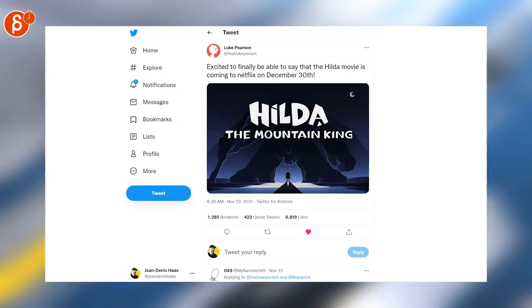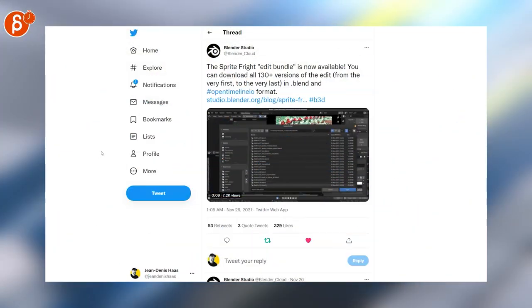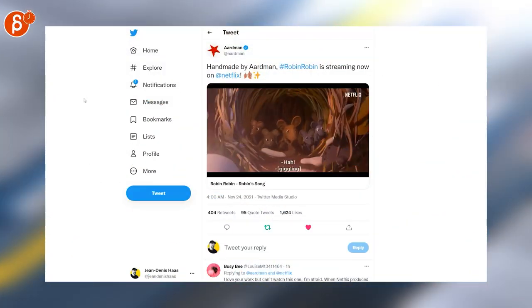Switching over to news: there's a Hilda movie coming out on December 30th — that is awesome. The new prologue for the next Jurassic World is out, it is over five minutes long, you can watch it here. The Sprite Fry edit bundle is now available with a bunch of really cool stuff in it.